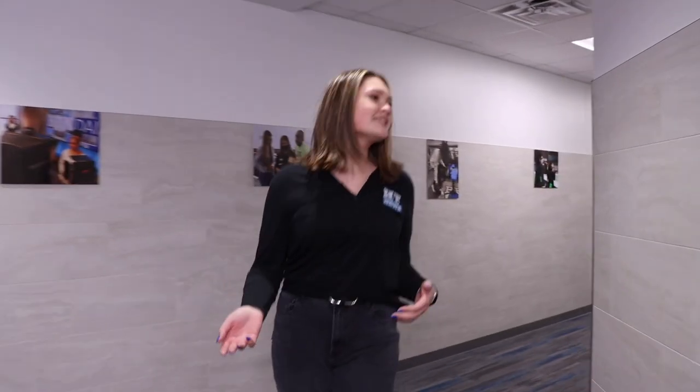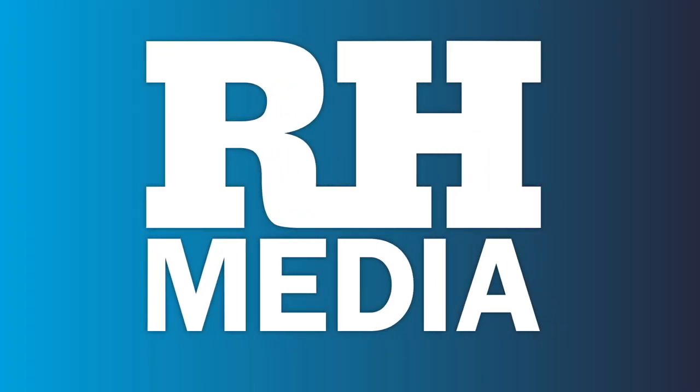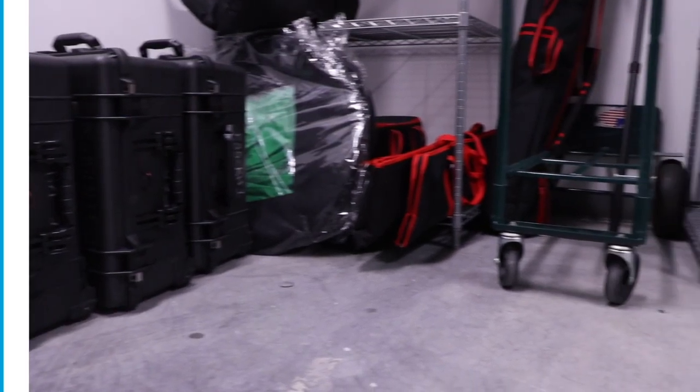Now I'm going to take you over to our equipment closets. The first one we have is the broadcast equipment closet. This is going to have all the cameras, batteries, and tripods — everything you need for content for our show. And then over here is our film closet, which is going to have all the equipment for the video production classes.